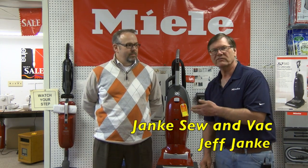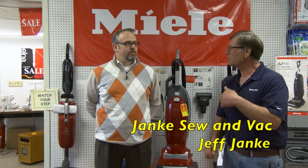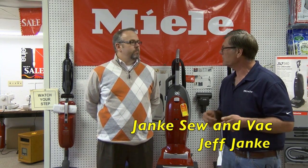Hi, we're doing For the Home today, and today I have Doug Rapaz with me. He's my regional manager for Miele, and I thought maybe we'd do a little overview about the Miele vacuums, about the Miele company, and we can talk about some of the things that are going on with Miele.